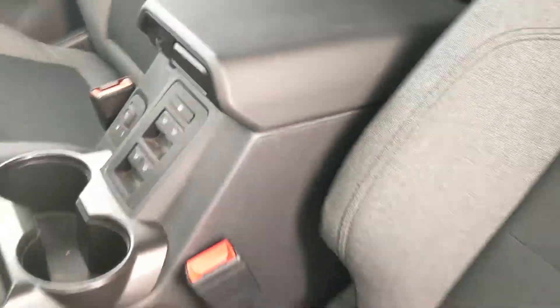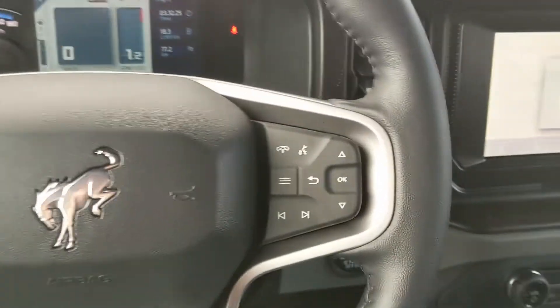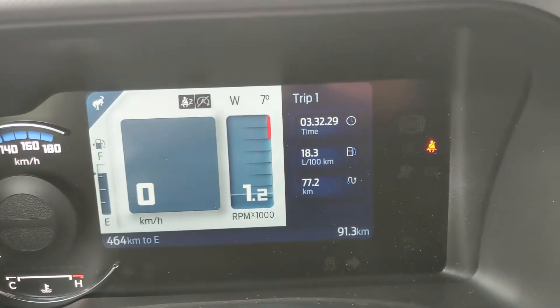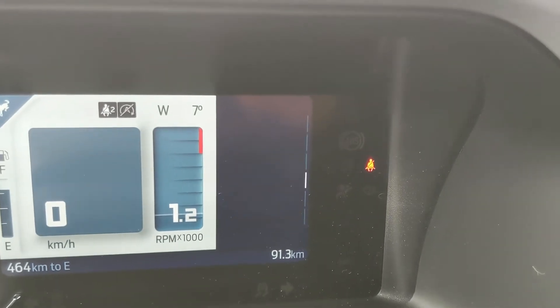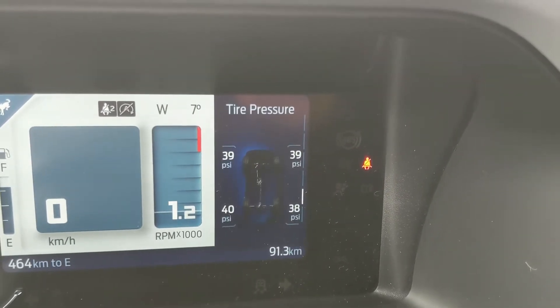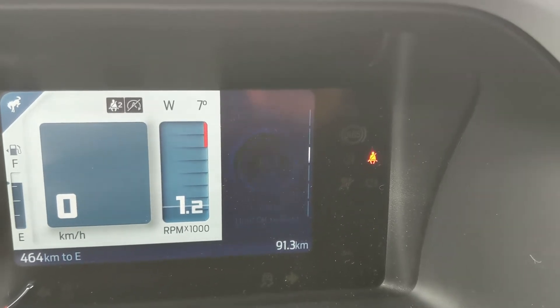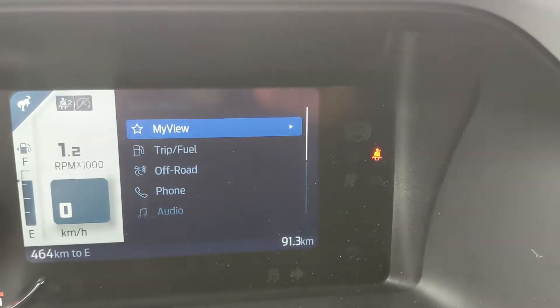Now sitting in the vehicle with it running — looking at the steering wheel, on the right-hand side you have your controls for your center info screen, where you can cycle through your trip information, off-road status, tire pressures, and the comm screen.